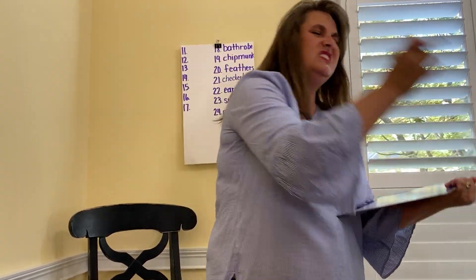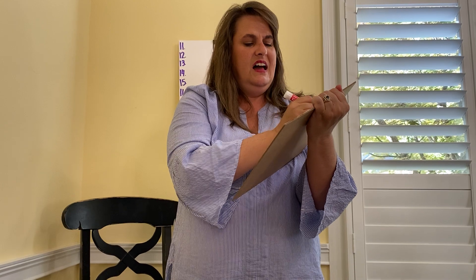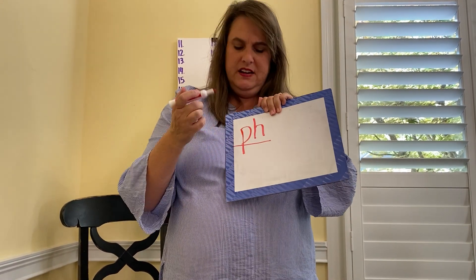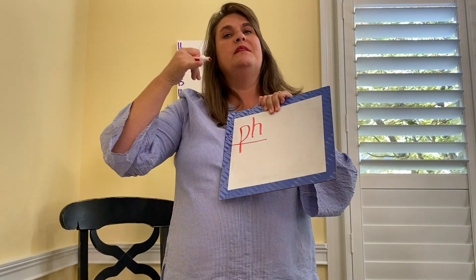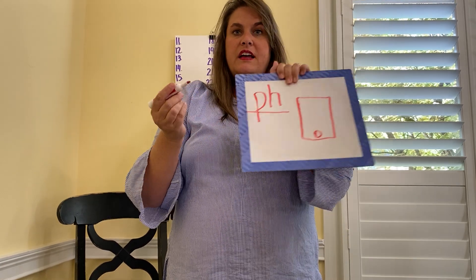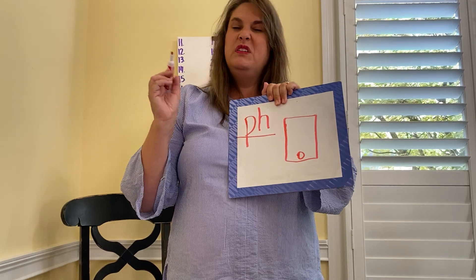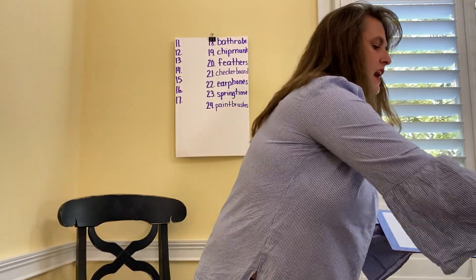Next one — this one's kind of tricky because these two letters make one sound and they don't even look anything like it. It makes the ff sound. It's P-H, and it's something that we talk on or we can text on. If you drew a phone, very good. Phone sounds like the F, but it's P-H.